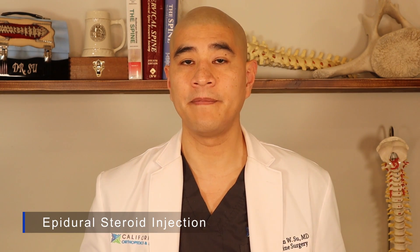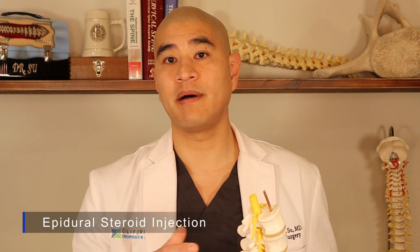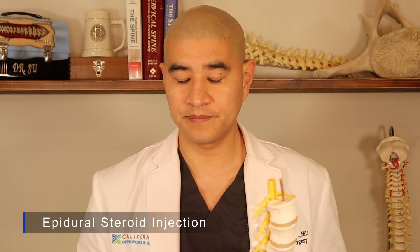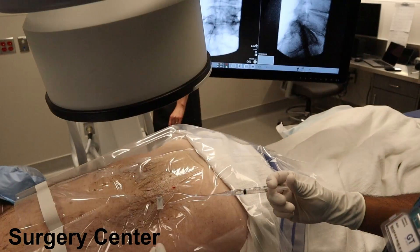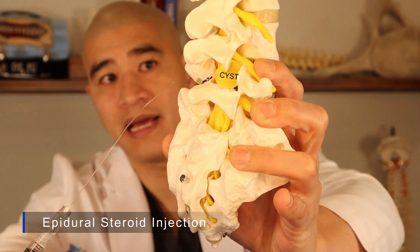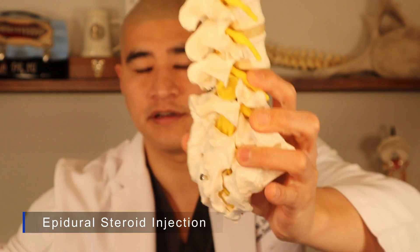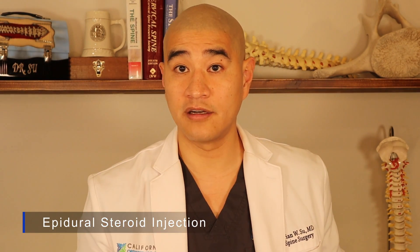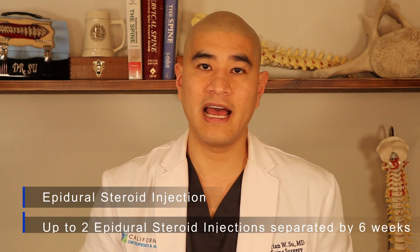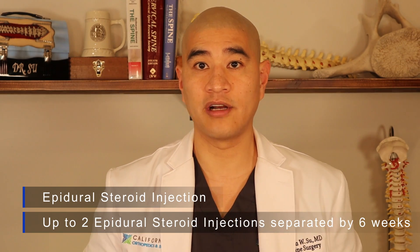One of the best things we can do to take inflammation off the nerve is an epidural steroid injection. This is done by an anesthesiologist, a pain management doctor, an interventional radiologist, or sometimes a spine surgeon — almost always in a surgery center. It involves placing a needle over the nerve and dripping a small amount of steroid — a strong anti-inflammatory — directly over the nerve so it receives the most powerful anti-inflammatory possible. This shrinks the nerve's inflammation but doesn't do anything for the cyst itself. Patients can have up to two epidurals separated by six weeks to try to take inflammation off that nerve.